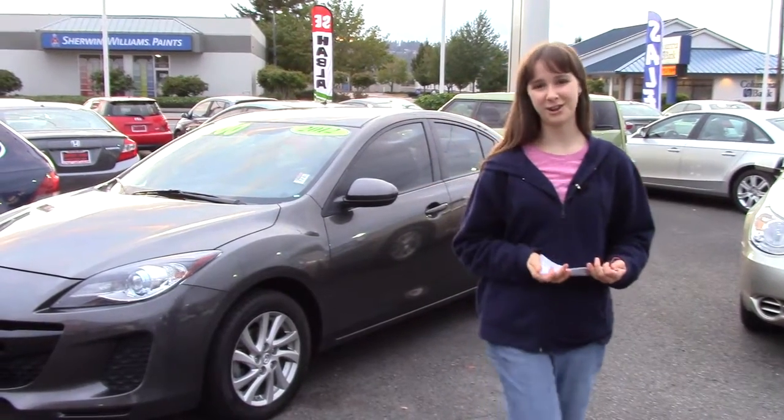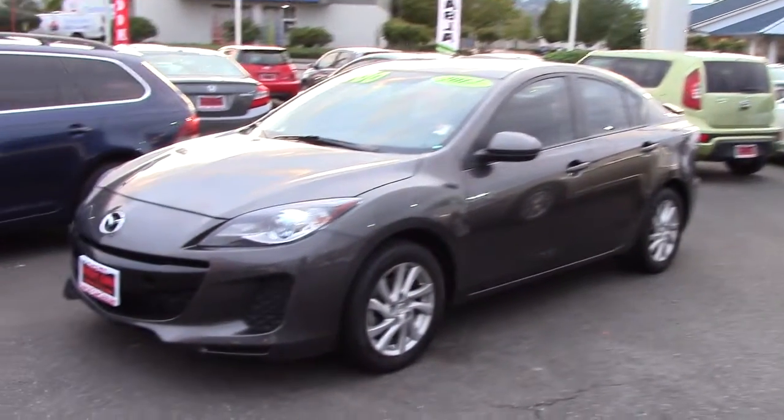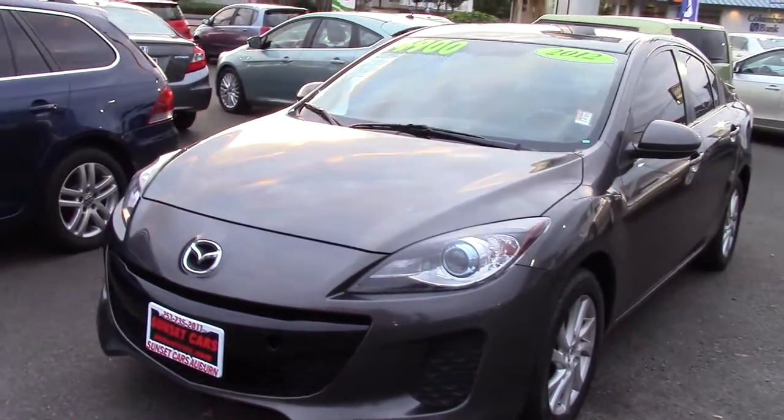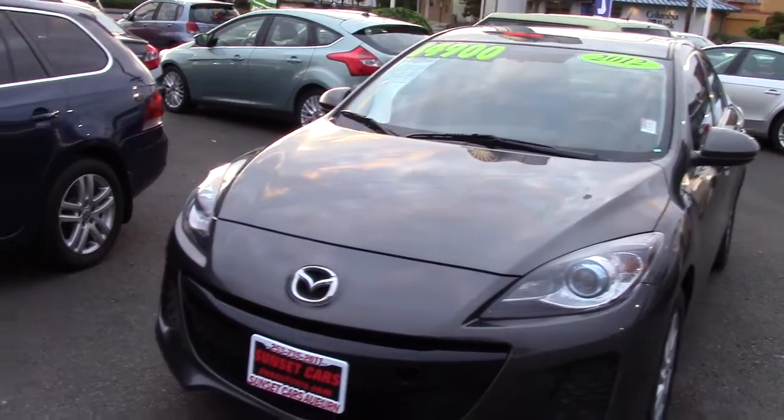Hi guys, Jordan here with Sunset Cars of Auburn. This is such a cool car. It's a 2012 Mazda 3i Grand Touring, stock number 95332.